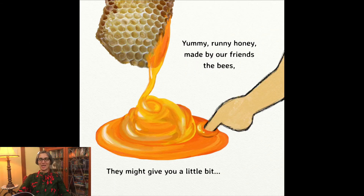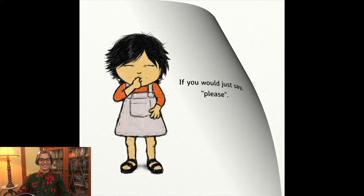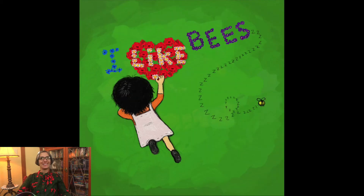Yummy, runny honey made by our friends, the bees. They might give you a little bit if you would just say please. So that's why bees like flowers, and that's why I like bees. Bzzz. The end.